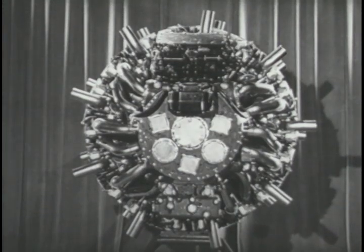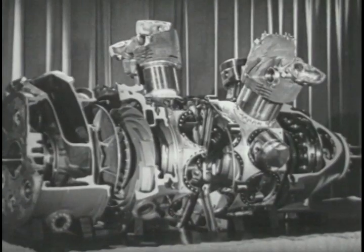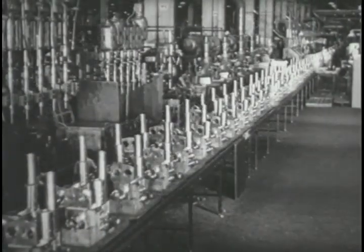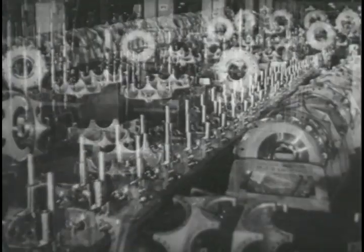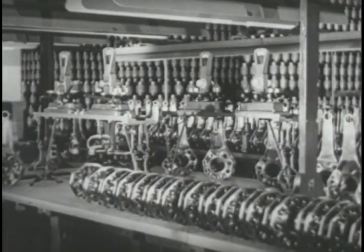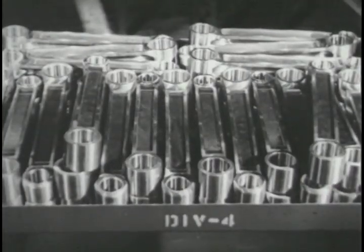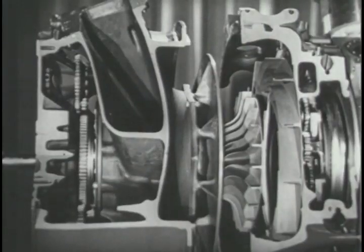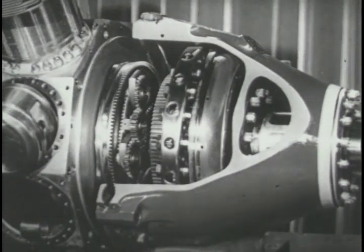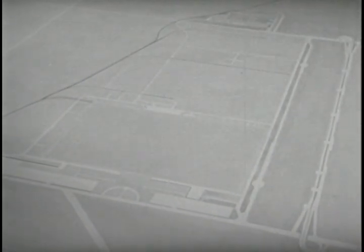The engine consisted of two banks of 9 cylinders each, compactly joined to operate a single crankshaft, transmitting power through reduction gears to the propeller shaft. It contained more than 13,000 pieces. The plant was laid out to manufacture, in part or completely, practically all of the major functional parts of the engine. The materials required to build and equip the plant, and the parts and supplies required to produce the engines, were purchased from some 5,000 subcontractors.